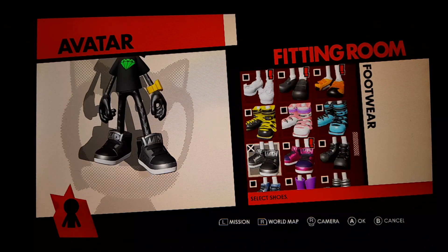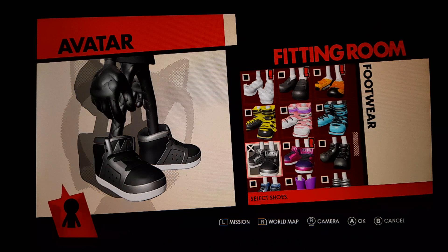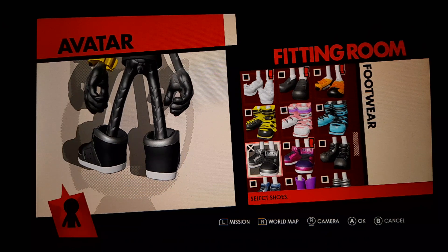Footwear. You can see silky leather black MD trainers. That's what I like, and what he likes.